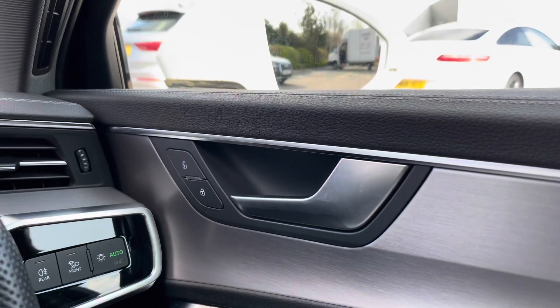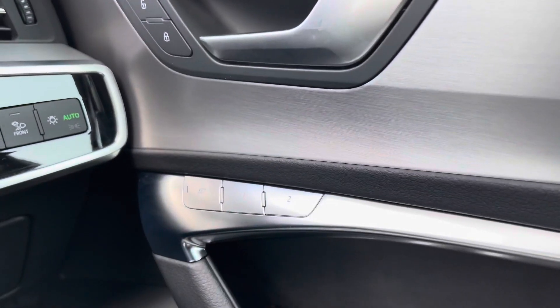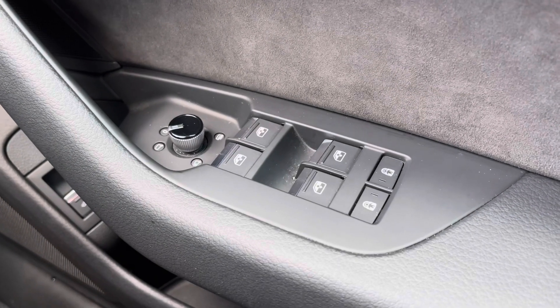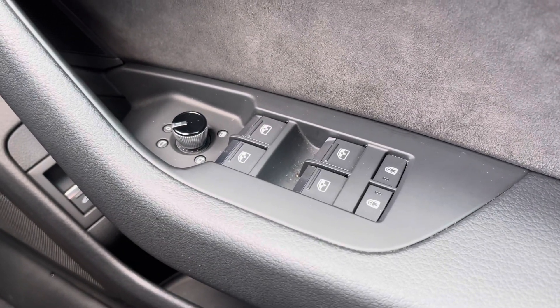Moving over to the driver's door panel, we have the central locking buttons for the doors to the front and rear. Down below we have the controls for the seat memory functionality, allowing you to set two different seat configurations. And coming down further we have the electronic adjustment controls for the door mirrors, the electric windows for the front and rear, and the child locks for the two rear doors.